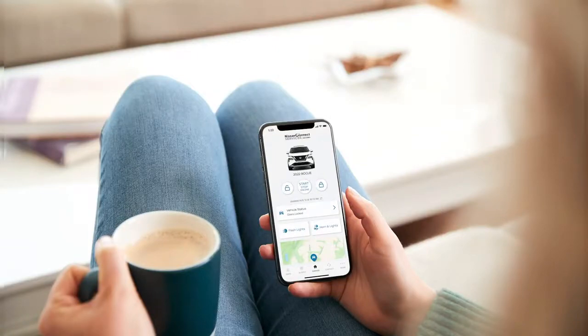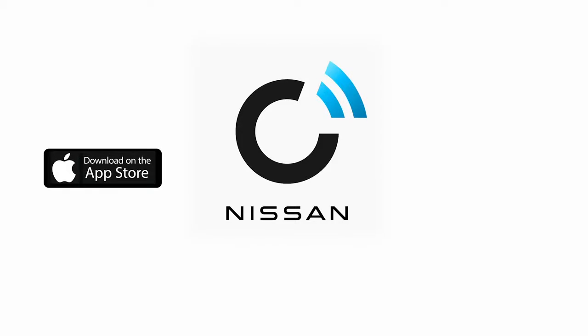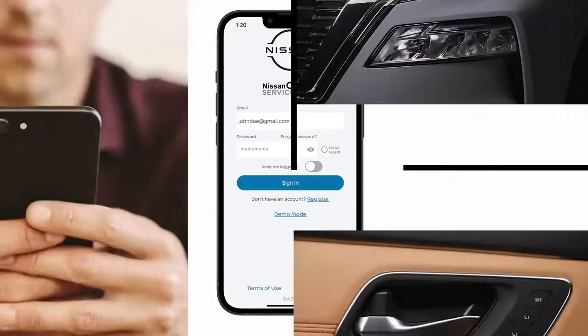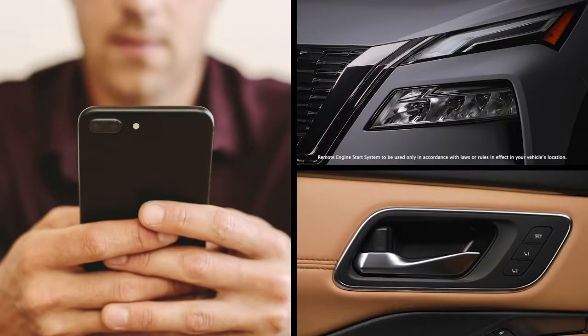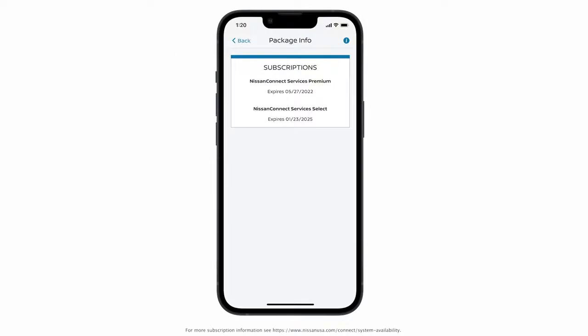Getting started is easy. Just search for and download the Nissan Connect Services app on the App Store or Google Play. When you open the app, you can create a new account by tapping Register, or log in with your My Nissan username and password. To use Nissan Connect Services features such as Remote Engine Start or Remote Door Lock, you will need to be enrolled in a trial or paid subscription. Your dealer can enroll you in your trial, or if you prefer, you can enroll yourself on the app.